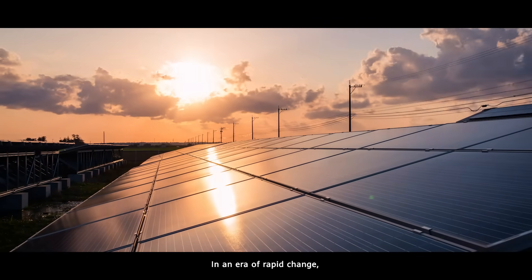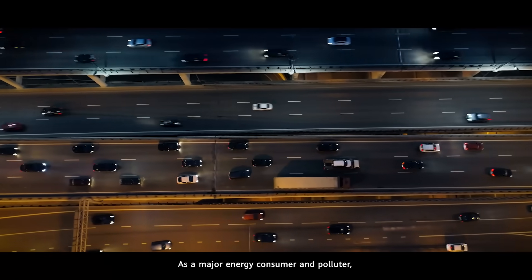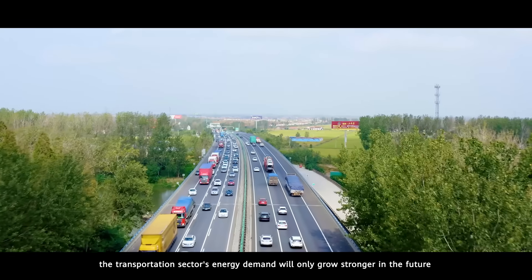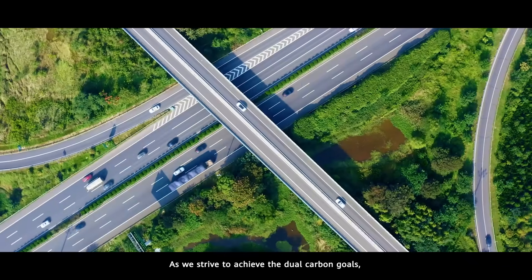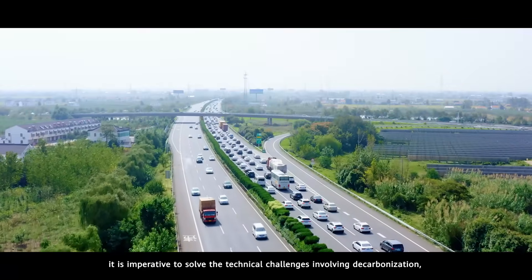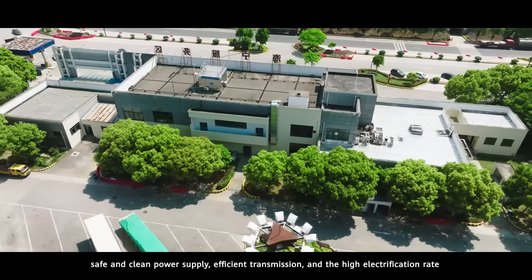In an era of rapid change, sustainable development is becoming more prominent. As a major energy consumer and polluter, the transportation sector's energy demand will only grow stronger in the future. As we strive to achieve the dual carbon goals, it is imperative to solve the technical challenges involving decarbonization, safe and clean power supply, efficient transmission, and high electrification rates.